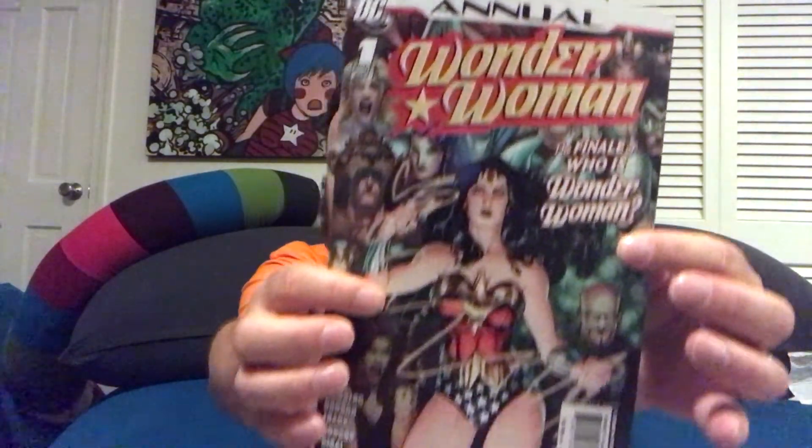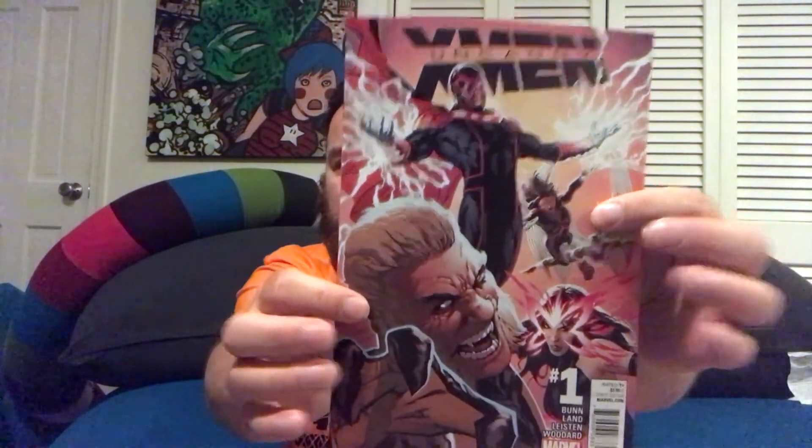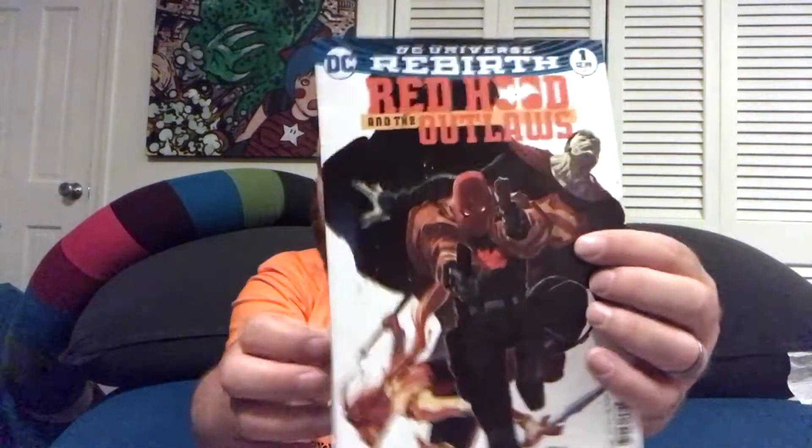Wolverine Road to Hell. Wonder Woman Annual number one. Ant-Man and the Wasp number one. Avengers Origins. Spider-Woman number one with the big pregnant belly there. Uncanny X-Men number one — it looks like a Greg Land cover. Red Hood and the Outlaws number one, this is a Rebirth series. Spider-Island number one — I'm glad to get this. This is about the time that I fell off Amazing Spider-Man and all Marvel Comics in general, so I didn't get a chance to read that, so I'm interested in reading it.